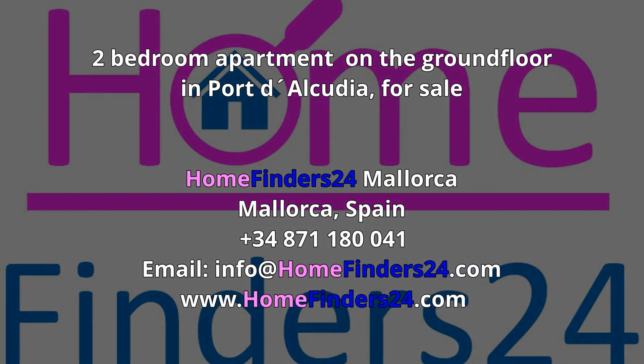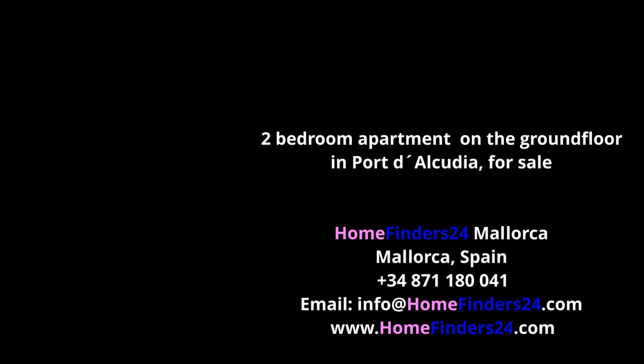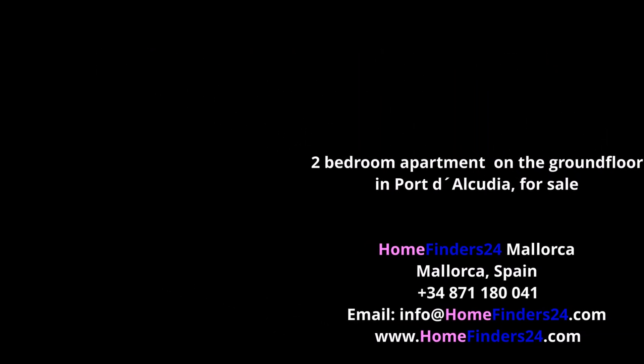So do not hesitate and contact us for an appointment to view this wonderful apartment.